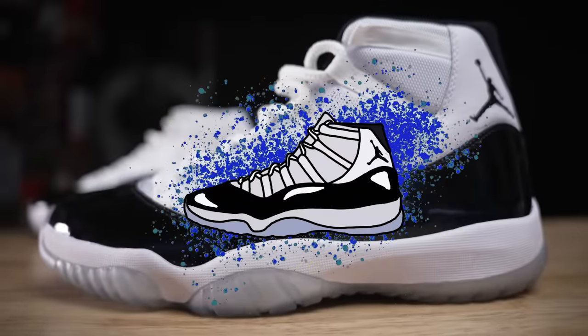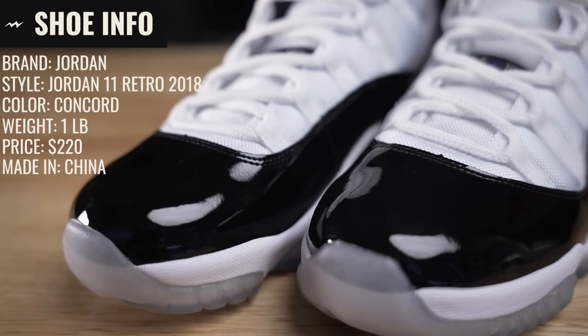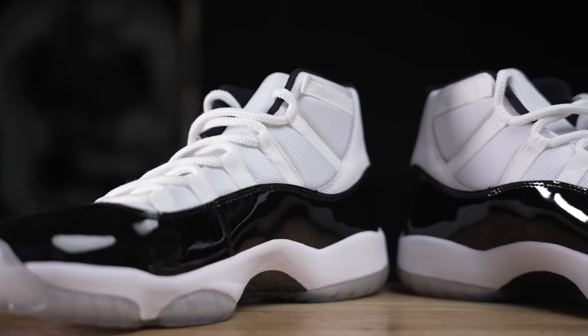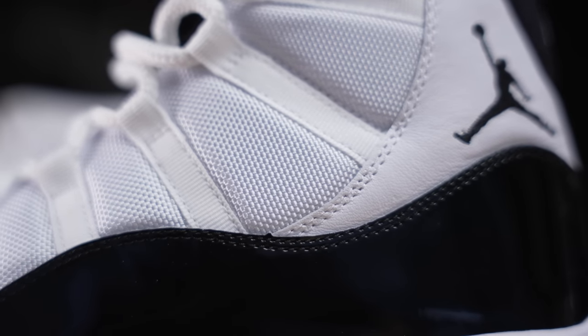The Jordan 11 is one of the most popular Jordans ever and it might be the coolest Jordan we've ever cut apart. Going into this I didn't expect much, but this thing is interesting. It has a lot of really cool technology and we're going to cut it apart, show you all the different things, and really put these materials to the test — because there's a lot of things inside the shoe I bet you didn't know, and a lot of claims about the materials we'll see if they're actually true or not.